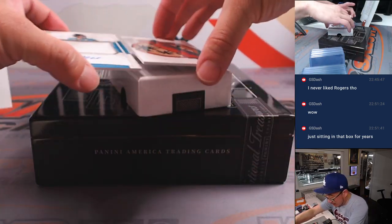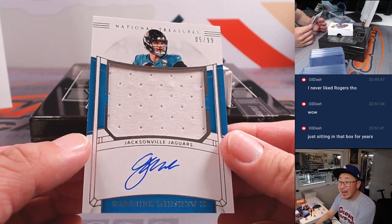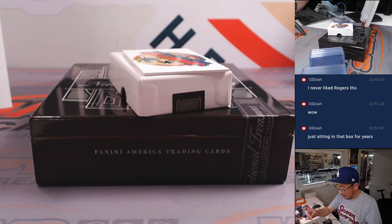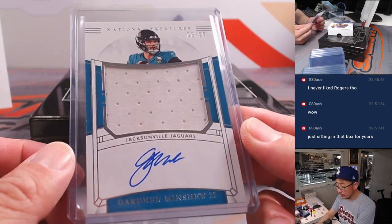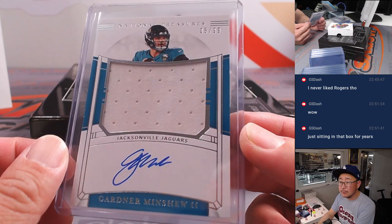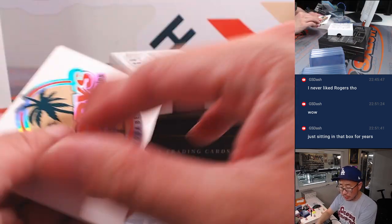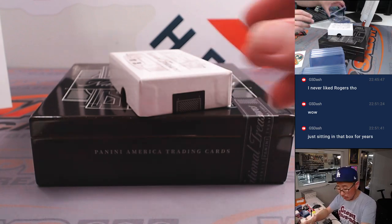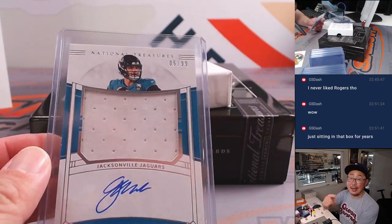The last one here is a Jaguar — Gardner Minshew. Nice. 5 out of 99. A Raider now, still grinding it out in the league. I think that's rookie Gardner Minshew as well. Jaguars are a number block team — that goes to Jaguars number five, Jason Kay. That's for you, man.